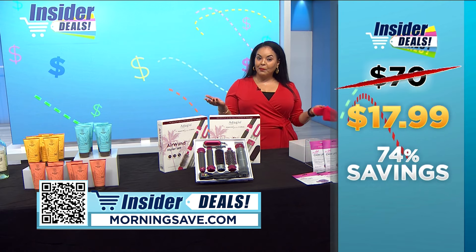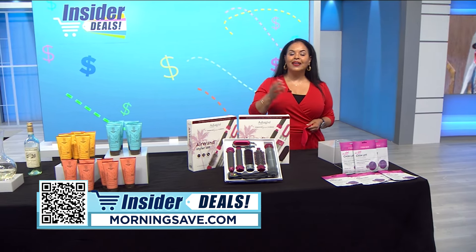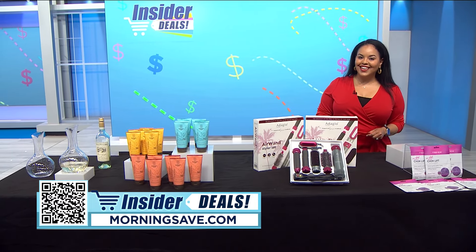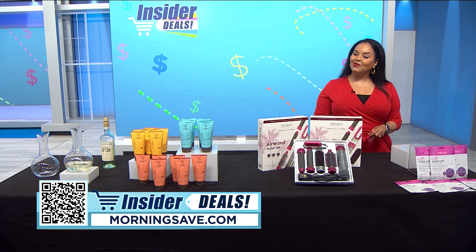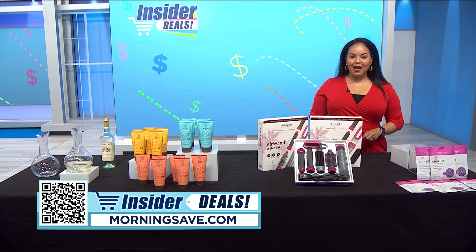To get shopping, just scan the QR code on your screen or head over to morningsave.com and look for the insider deals. Remember, these are only available while supplies last, so don't miss out. Happy shopping and happy saving!